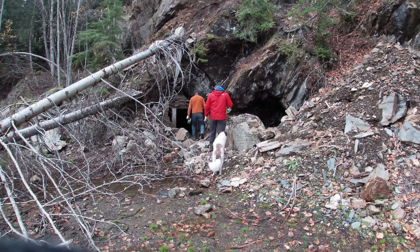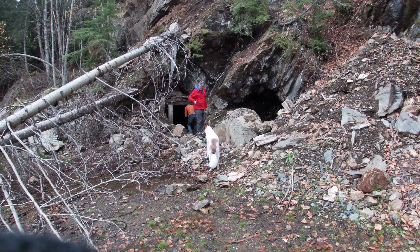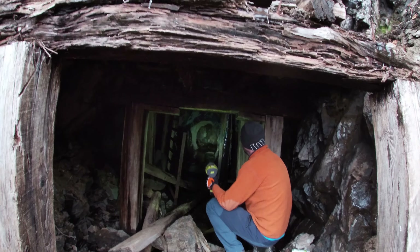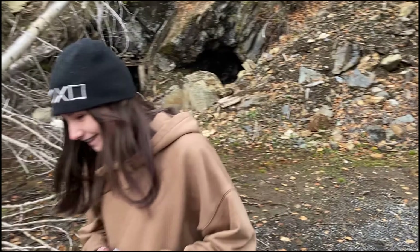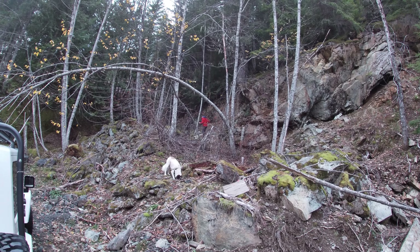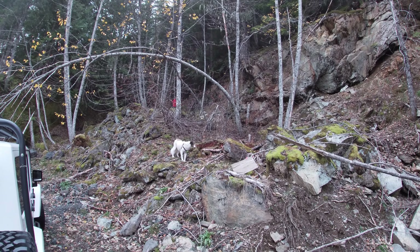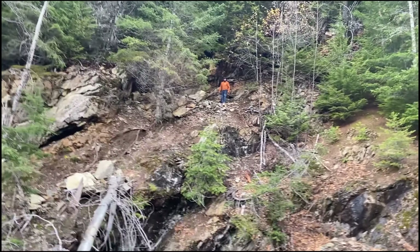As we approach the mine, you can certainly see the poor condition that it's in. This mine contains five adits. Two of the adits are very obvious, right at road level. There is one further up, roughly 30 meters higher, which is basically caved in. Jeremy hiked up there to have a quick look.